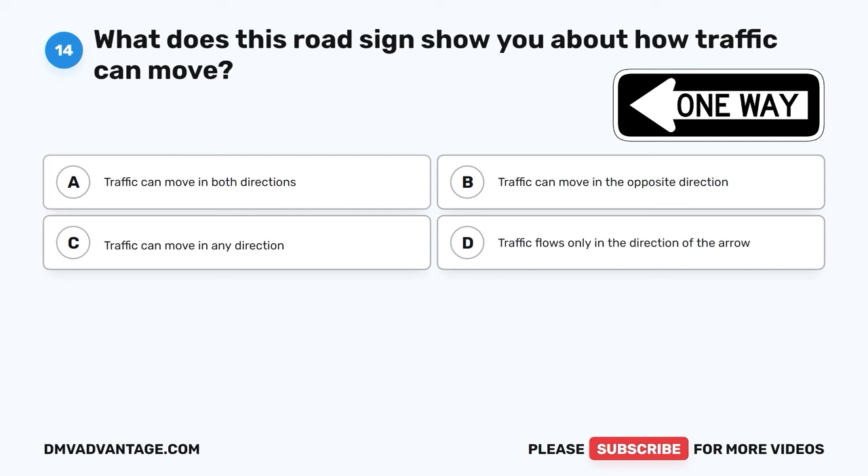Question 19. What doesn't affect how far your vehicle needs to stop? A. Color of your car. B. How fast you're going. C. Steering ability. D. Size of your car.